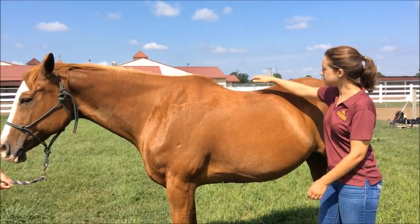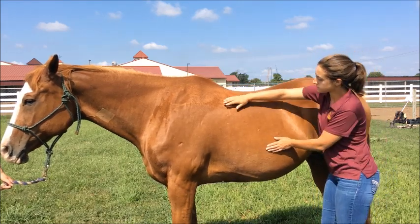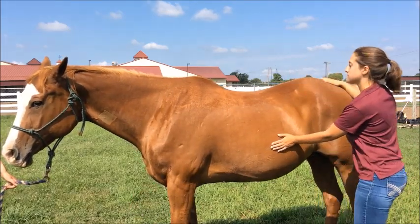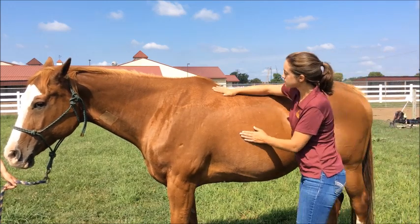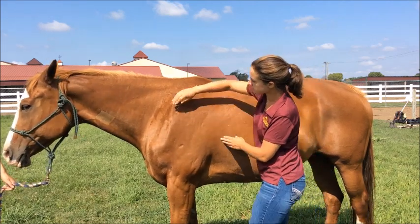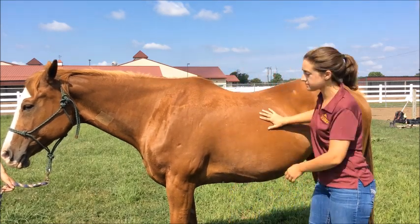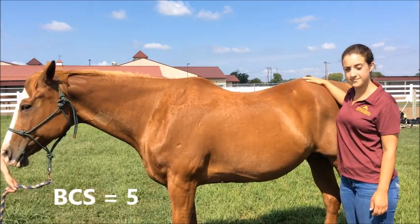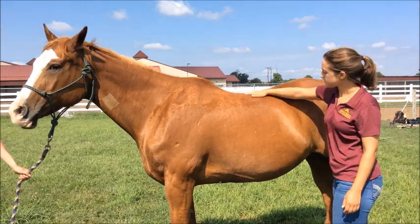This horse's back is smooth — there is no crease or ridge. The ribs are not visually distinguishable, but they can easily be felt. Fat along the tail head is spongy. Moving to the withers, they appear rounded over the spine, and the shoulders and neck blend smoothly into the body. Based on this, we would classify this horse with a body condition score of 5, or moderate. For many horses this is considered ideal, and we would recommend this horse maintain its body condition and body weight.